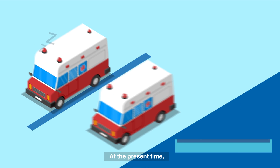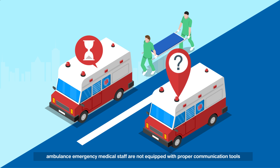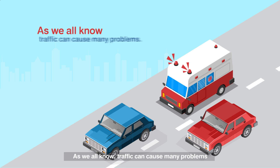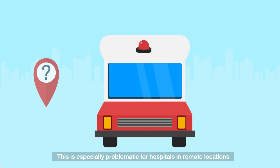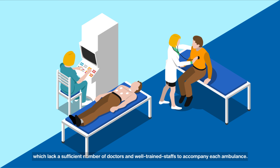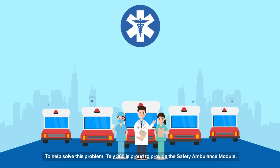At the present time, ambulance emergency medical staff are not equipped with proper communication tools to allow them to operate at their fullest potential. As we all know, traffic can cause many problems. This includes pinpointing the exact location ambulances are to be sent while factoring in the condition of victims in the accident. This is especially problematic for hospitals in remote locations, which lack a sufficient number of doctors or well-trained staff to accompany each ambulance.